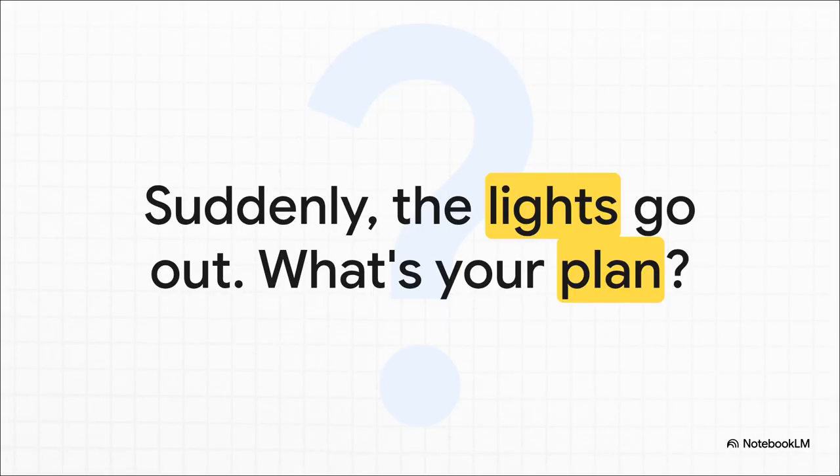Just imagine this for a second. You're chilling at home, maybe watching a movie, and then bam — everything goes dark. The power's out. It gets real quiet, real fast. And in that silence, you have to ask yourself: what's my plan right now?